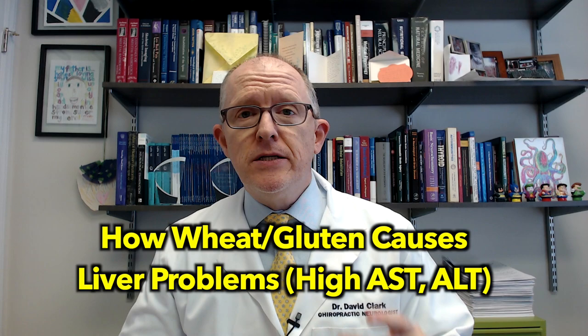Did you know that eating wheat and gluten can cause you to have high liver enzymes on your blood work? Today I'm going to explain that in this short video, so let's get into it.